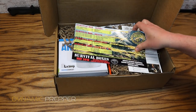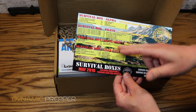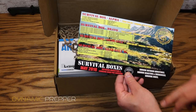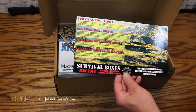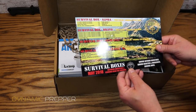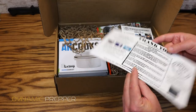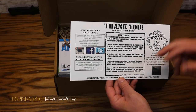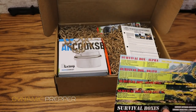First up, we have our Survival Boxes box card, which lays out all the different things that come in all the different boxes — the Alpha, the Bravo, the gear-only, and the gear-only XL. We're going to be concentrating on the gear-only XL level. Our theme for this month is outdoor adventure and cooking gear for survival. On the back side there's some information about Survival Boxes, as well as some information about this particular box for May 2018.